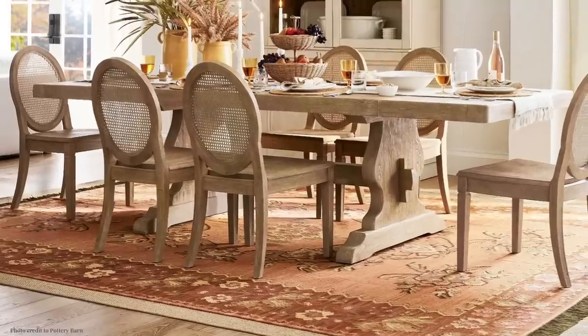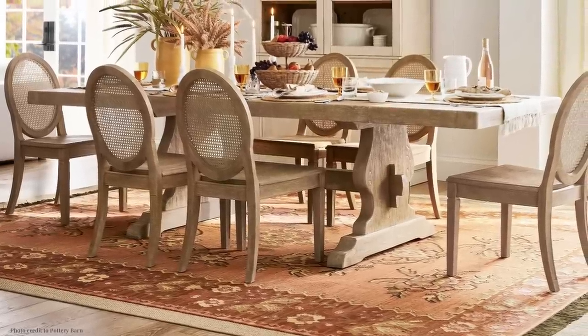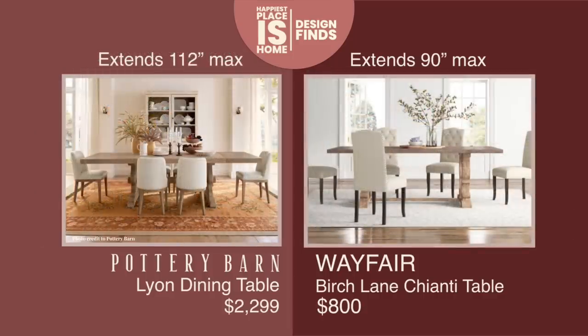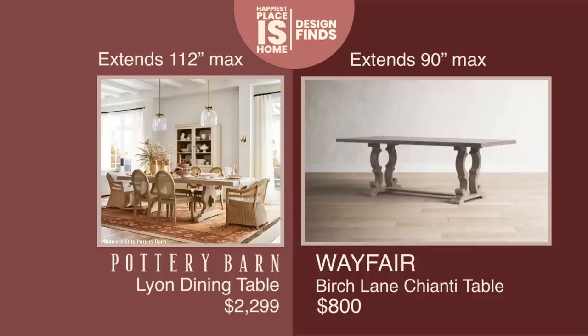Pottery Barn's Leone dining table is a work of art — perfect for modern farmhouse and could work in an abundance of styles, but it is quite pricey. I found a dupe: the Wayfair Birch Lane Chianti table. The shape is not identical, but the color of the wood and the feel of it are. The Pottery Barn is very wide — with inserts you can seat quite a number of people. The dupe is shorter, but doing the measurements, you won't lose a seat; you'll just have a little less elbow room on the ends.